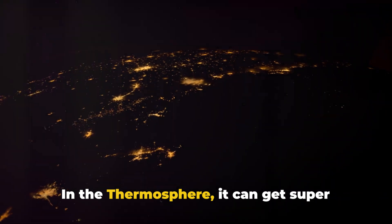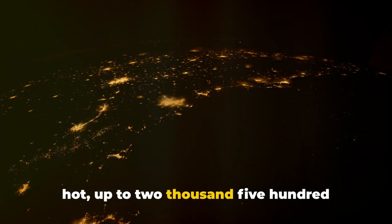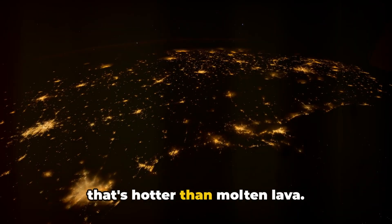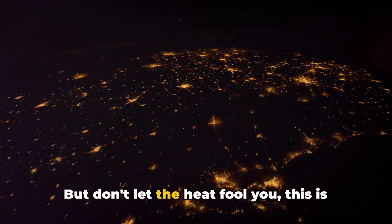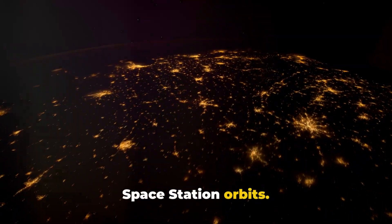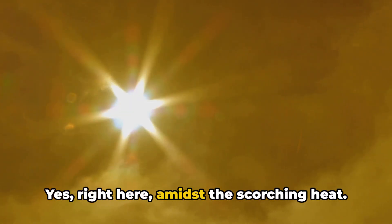In the thermosphere, it can get super hot — up to 2,500 degrees Celsius. Just think about it, that's hotter than molten lava. But don't let the heat fool you, this is also the layer where the International Space Station orbits — right here, amidst the scorching heat.